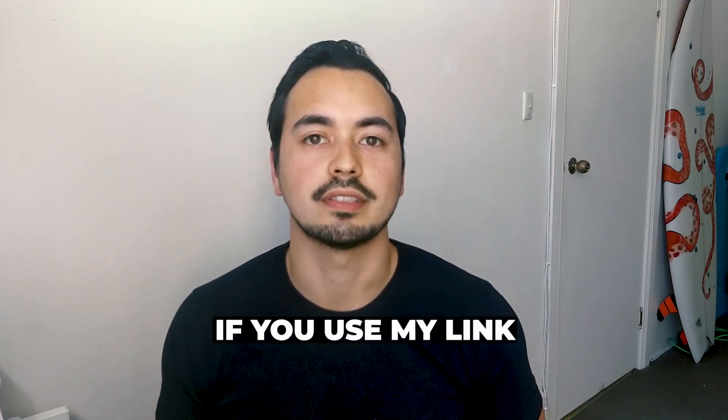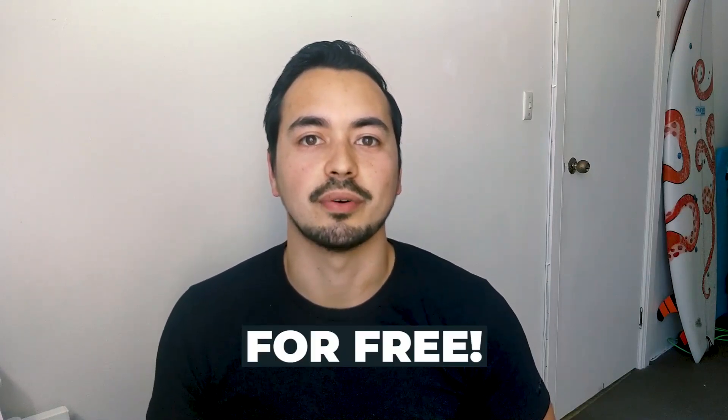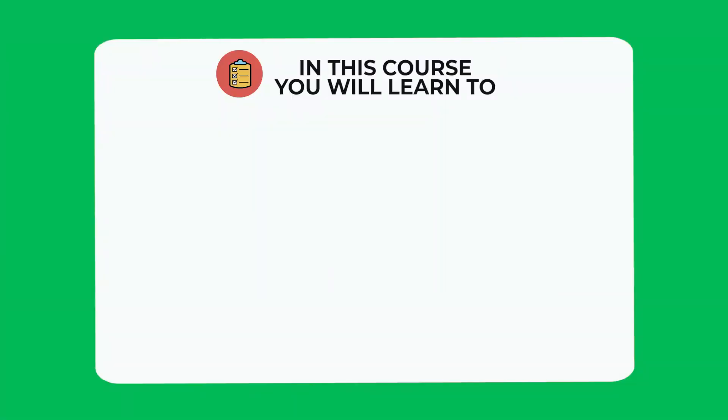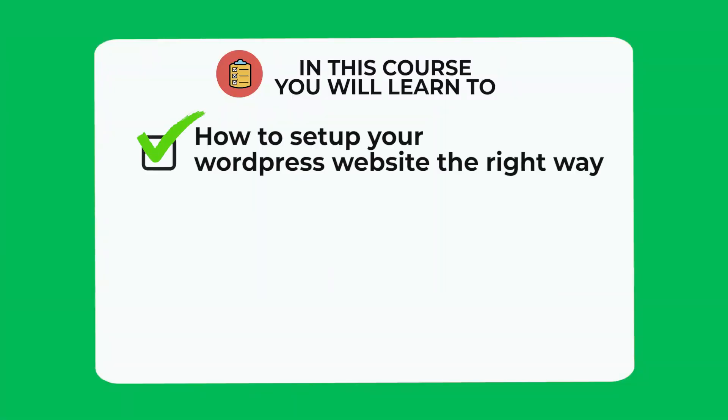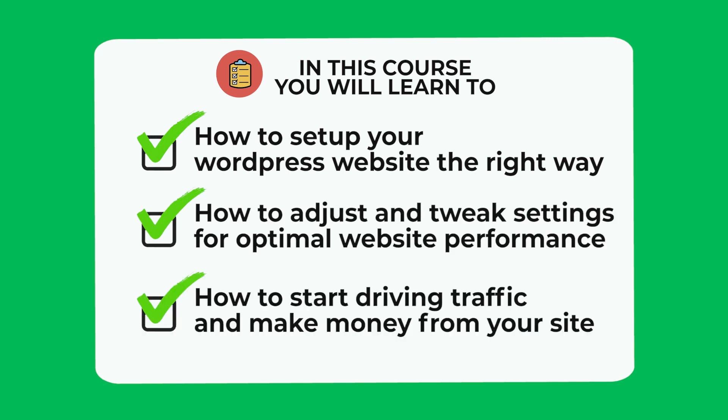I will also provide you with the pros and cons and my honest recommendation on who should buy HostGator. At the end of this video I will give you a very special offer — if you pick up HostGator through my link below, I will give you my six-figure blogger course for free as a way of saying thank you. In this course I show you how to set up your WordPress website the right way, how to adjust settings for optimal performance, and how to start driving traffic and make money from your site.